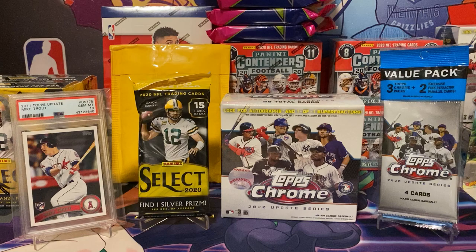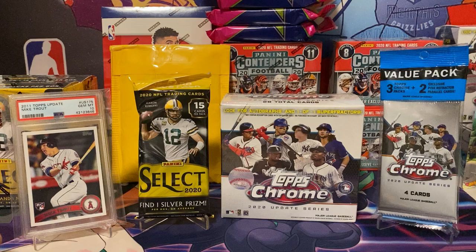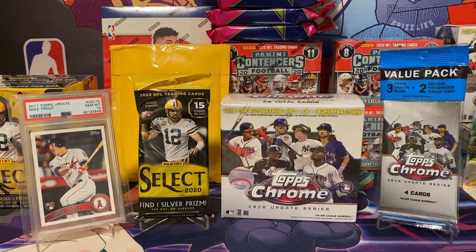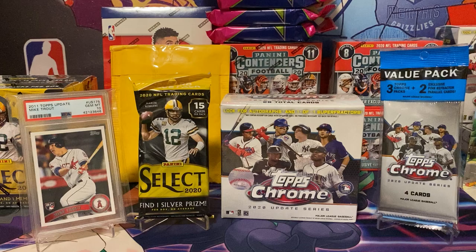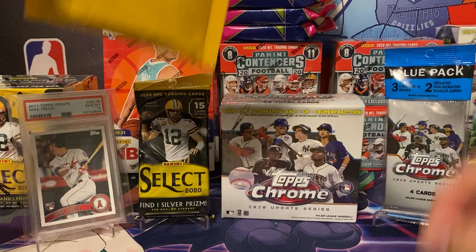I got the 2020 Update Series, the cello pack for Topps Chrome, and also the cello pack for Select 2020 — that one's really hot and has been selling out. I wasn't able to get the Prizm basketball blasters though, those were gone really quick. Today's special feature card will be Mike Trout — I recently purchased his Topps rookie, an iconic card. I paid a good price for it, but I believe it has potential if he's the next Mickey Mantle like everyone calls him.